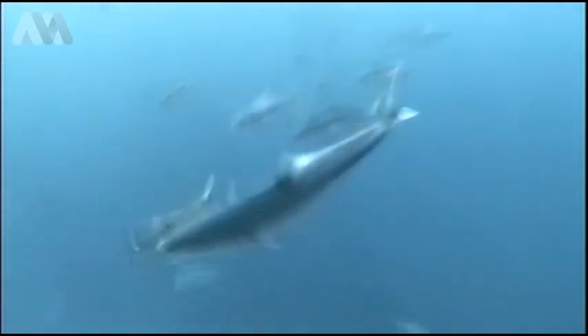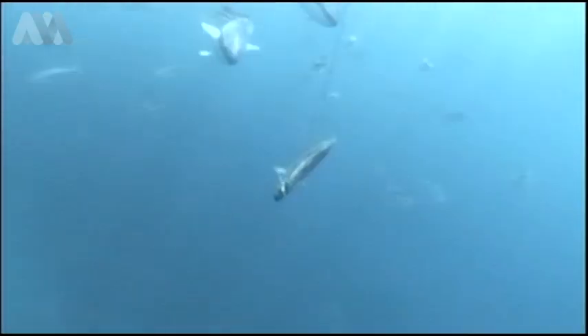The kings in particular surprised us because we always thought kingfish would hit a bait from below. In reality they all come from behind and just slowly stalk up behind it, spending a lot of time looking at it.